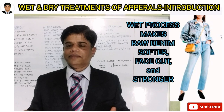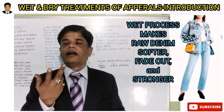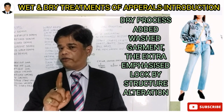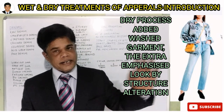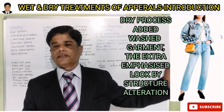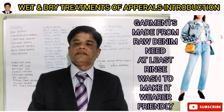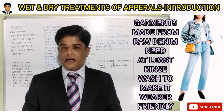Then why is denim so popular if color fastness and rubbing fastness are not good? It is because the yarn-dyed fabric is not used directly to make garments or apparel such as pants, skirts, bags, shorts, or jackets. It is further treated with wet process and dry process in the washing unit of the garment export house.